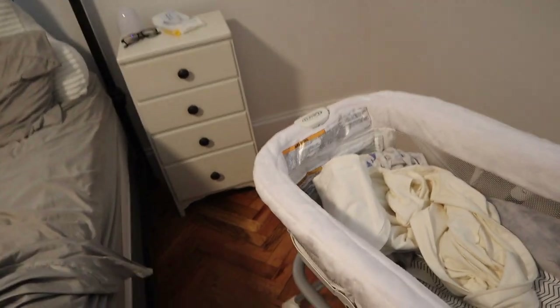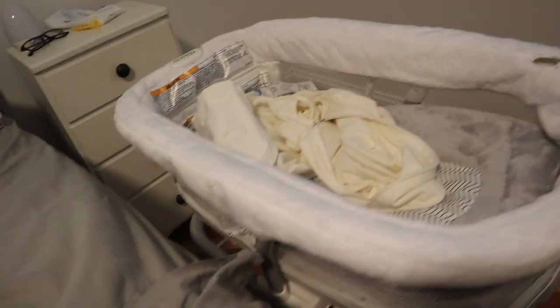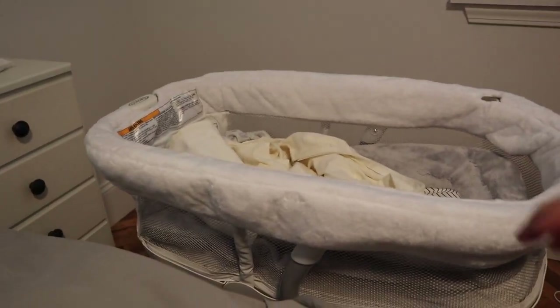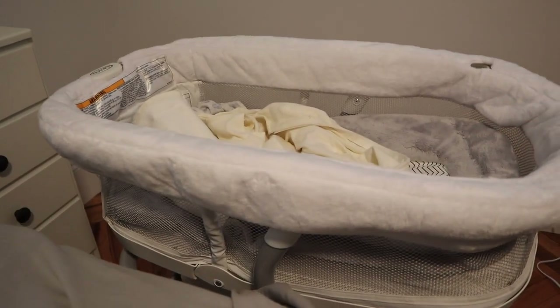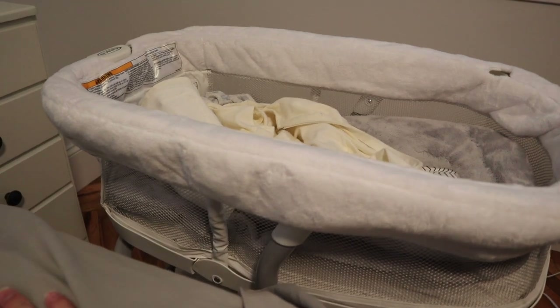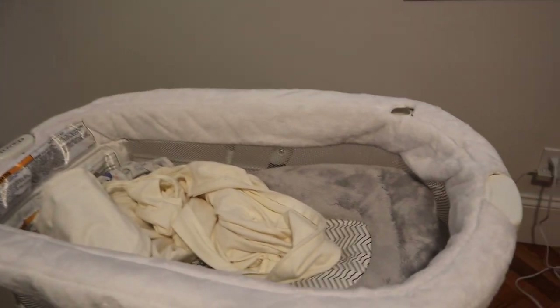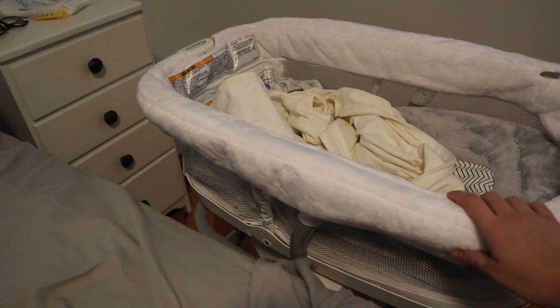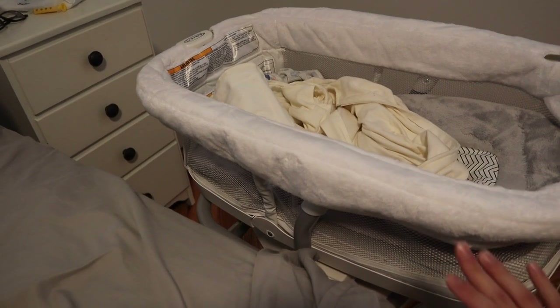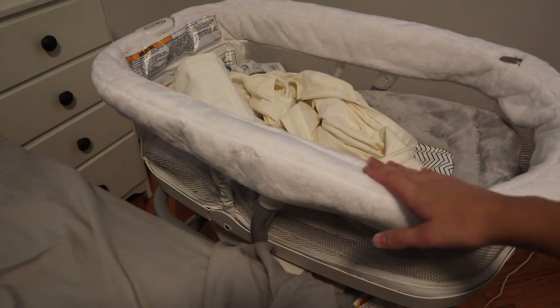One thing I love about the bassinet — don't mind that my bed's not made, this is first thing in the morning — is that it's almost the same exact height as our bed. So it lines right up with the bed. The rock and play was a lot shorter, so I can actually just sit up right in bed and pick him up out of here and pull him into bed with me. That is one feature that I really like about this.